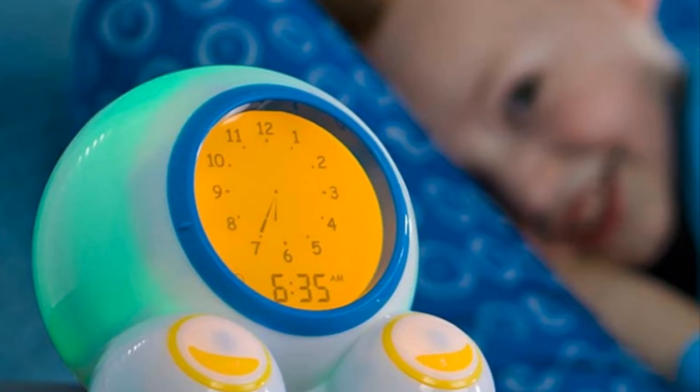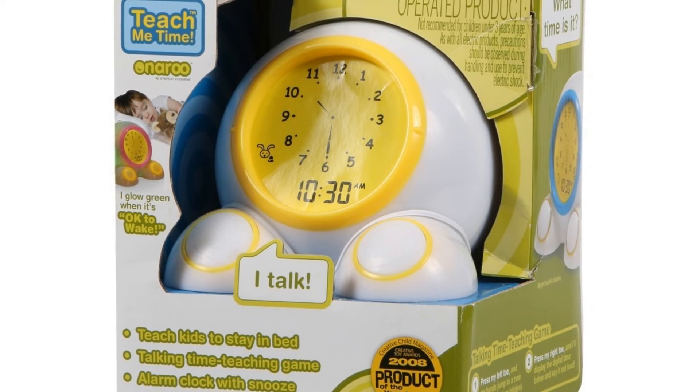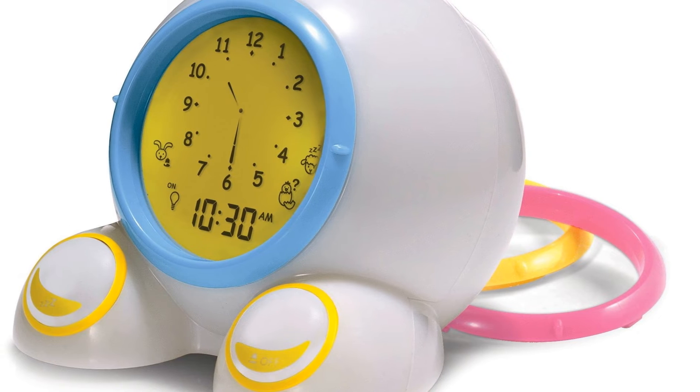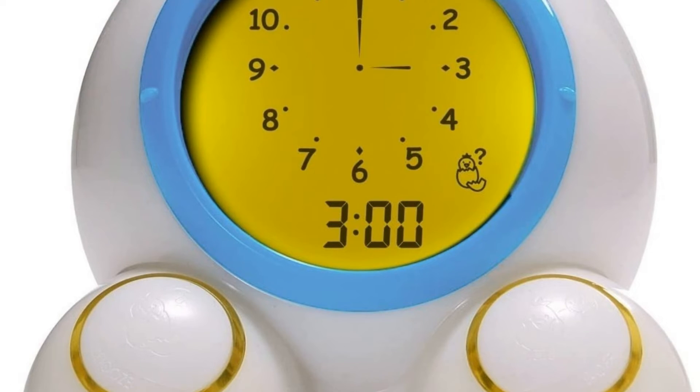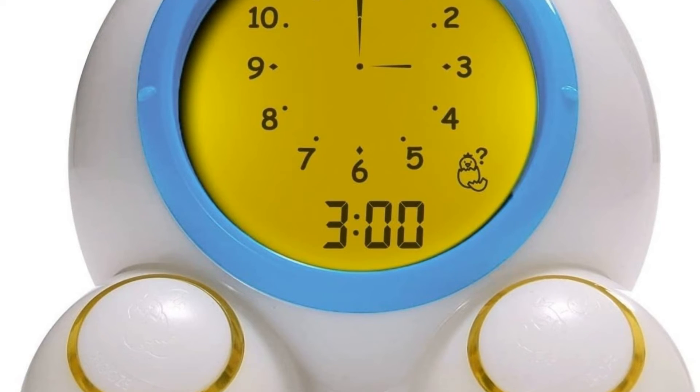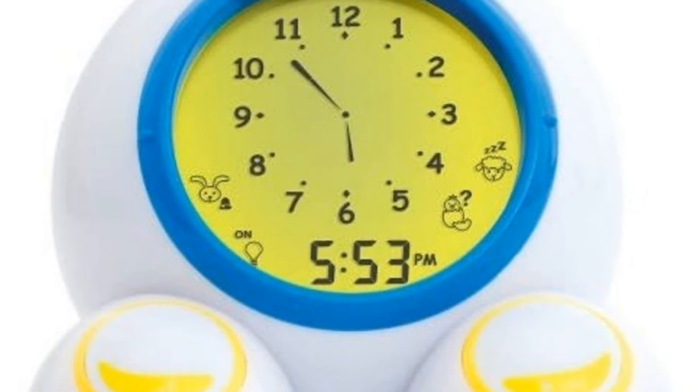The Teach Me Time is a good idea but falls short in execution — a higher price for features you can't figure out and a time game children won't use for long. If you like a clock that changes color, we think the OK to Wake is a better choice. If you want to teach your child how to tell time, we believe there are less expensive, more fun ways to do this than the Teach Me Time. Number four: the Stoplight Alarm Clock.